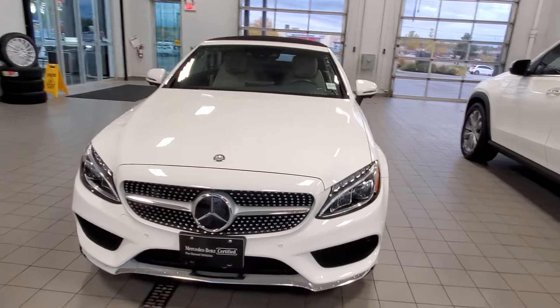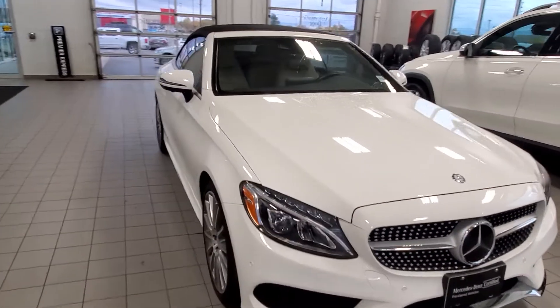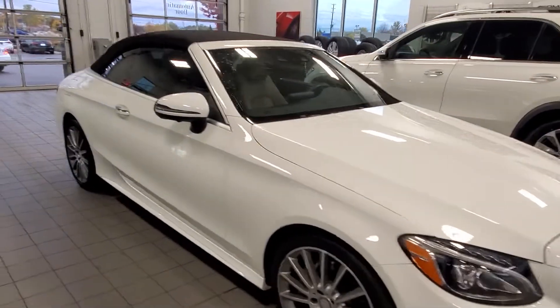The sport package gets us the diamond grille in chrome and the AMG styling. It also gives us the AMG interior package and the AMG cladding on the exterior.